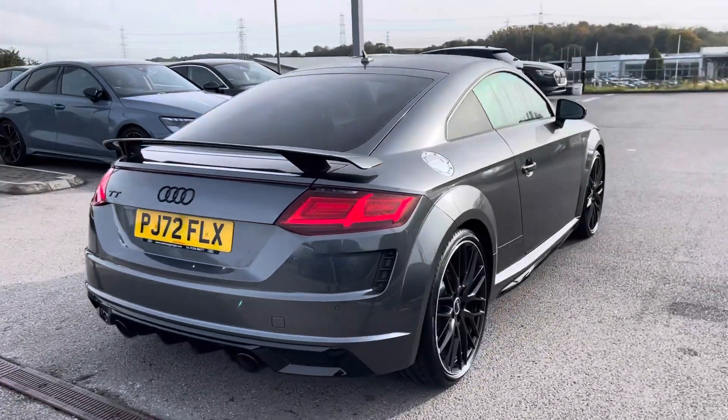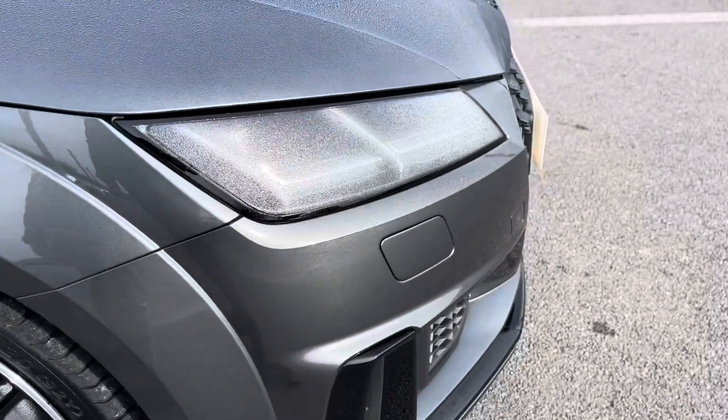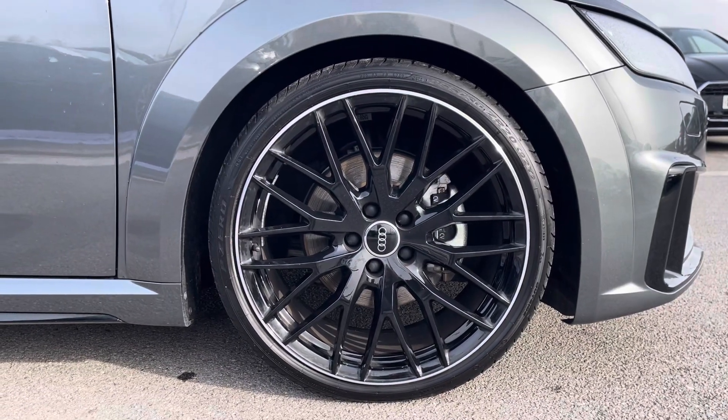Starting off at the front of the car, it comes with the LED headlights with LED daytime running lights and dynamic indicators, as well as the beautiful 20-inch gloss black diamond cut finish alloy wheels.